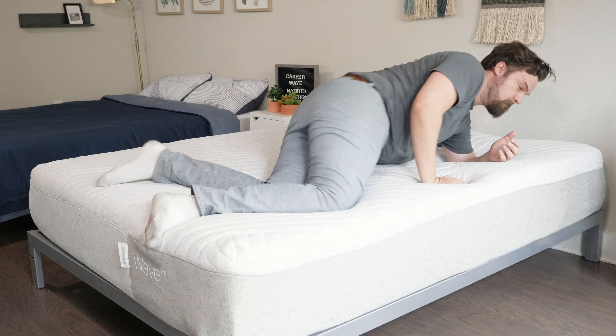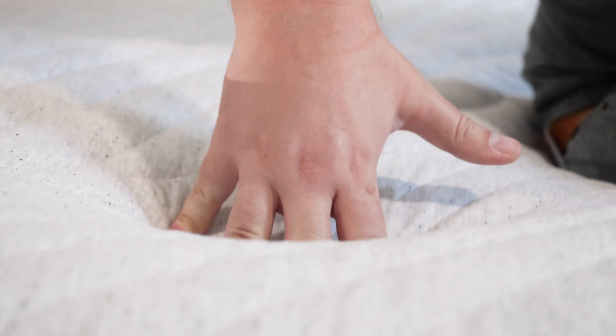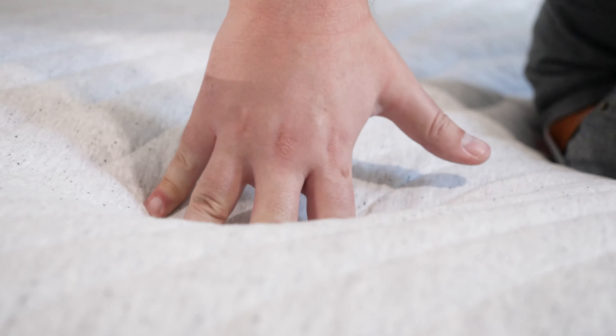Also, with the zoning in three of these mattresses — the original Casper, the Nova Hybrid, and the Wave Hybrid — the zoning is going to make it feel a little bit different depending on your sleeping position. Again, firmer and more supportive when you're back and stomach sleeping, and more pressure-relieving and softer when you're on your side. Speaking of feel, they all have a pretty similar responsive, balanced foam feel on top. With the Wave Hybrid, it has latex in its construction, making it a little bit bouncier than the other three.